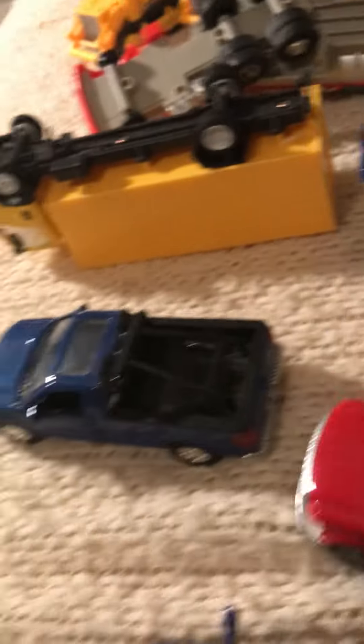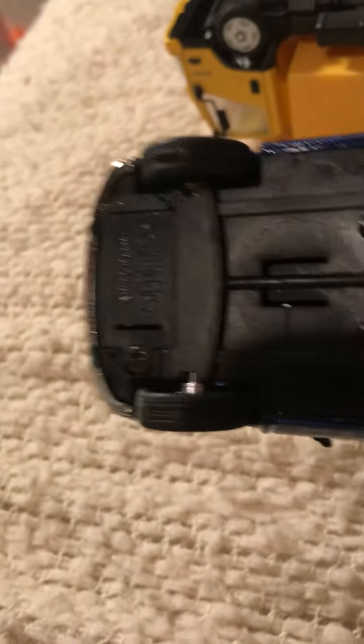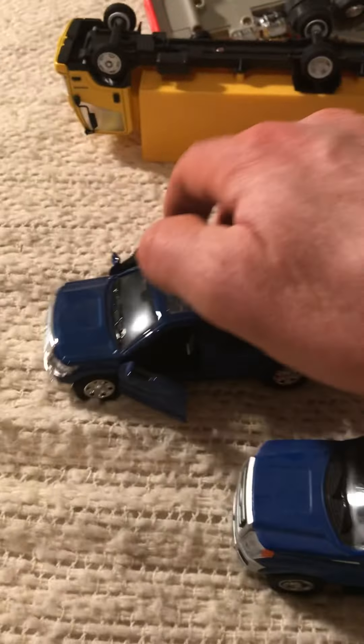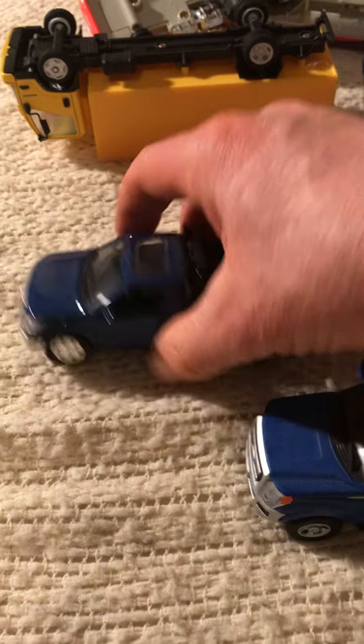I don't know who made that one, or that one. Made in China. This one actually has a look right there in the front — there's a little spot for putting batteries in. So I believe the headlights will light up. That one's doors open up, but they don't open up on this one or this one. But they do open up on this one.